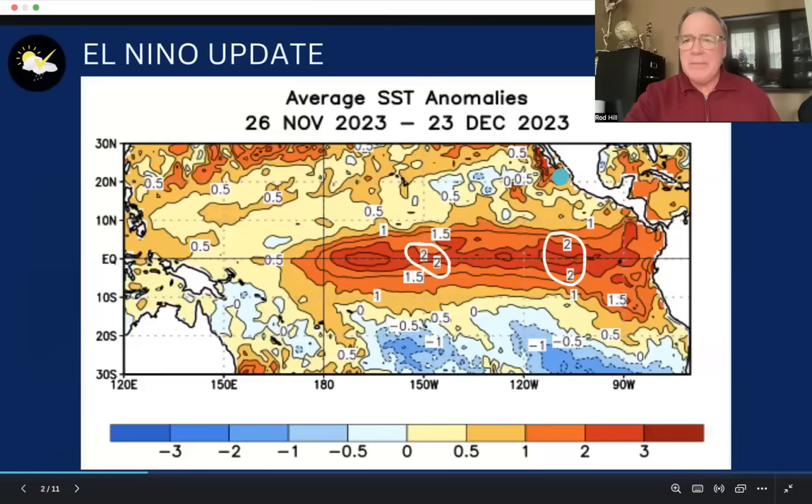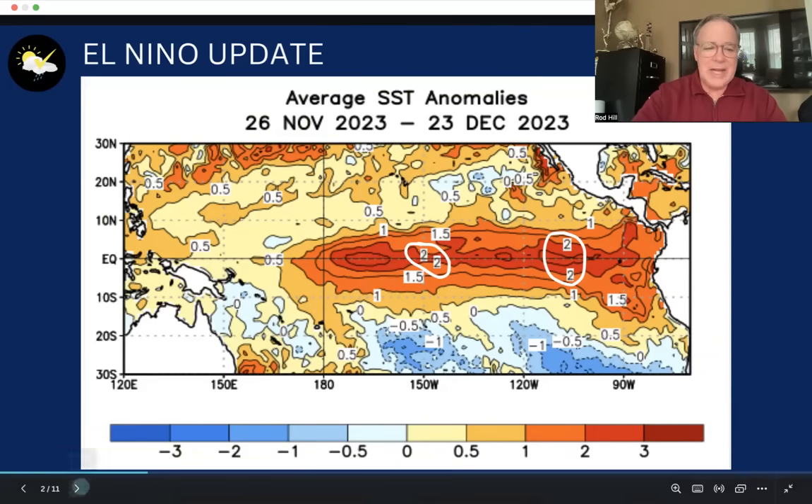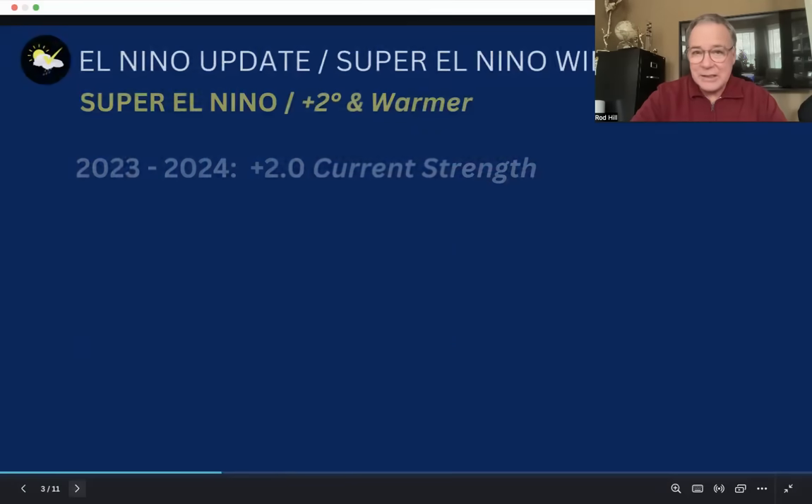Here is the updated plume of water off the coast of South America. You can see Central America, Mexico, and the equator. Notice how this plume of warm water basically splits the equator, with enclosed contours all indicating a full two degrees Celsius above normal — classified as a super El Niño.